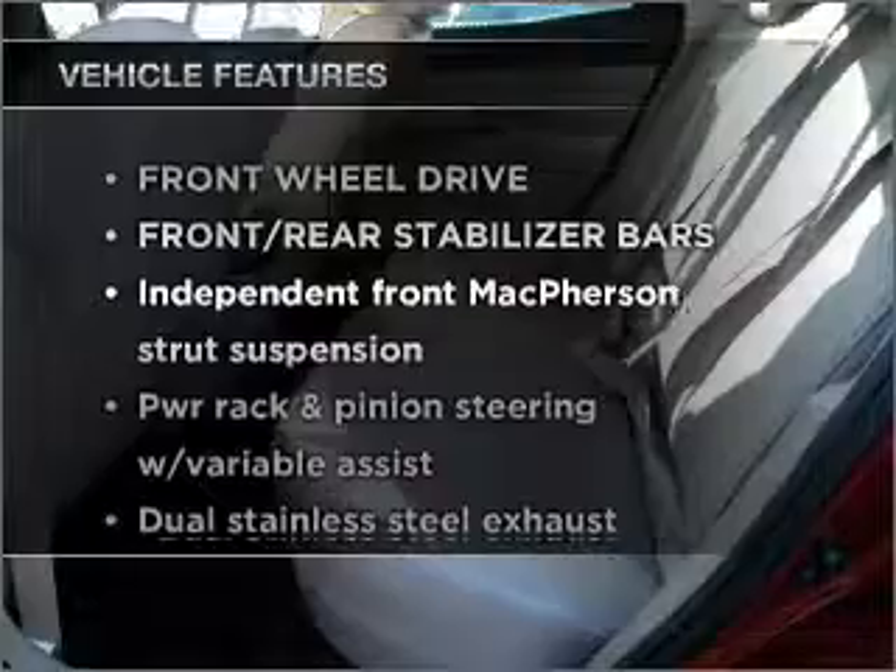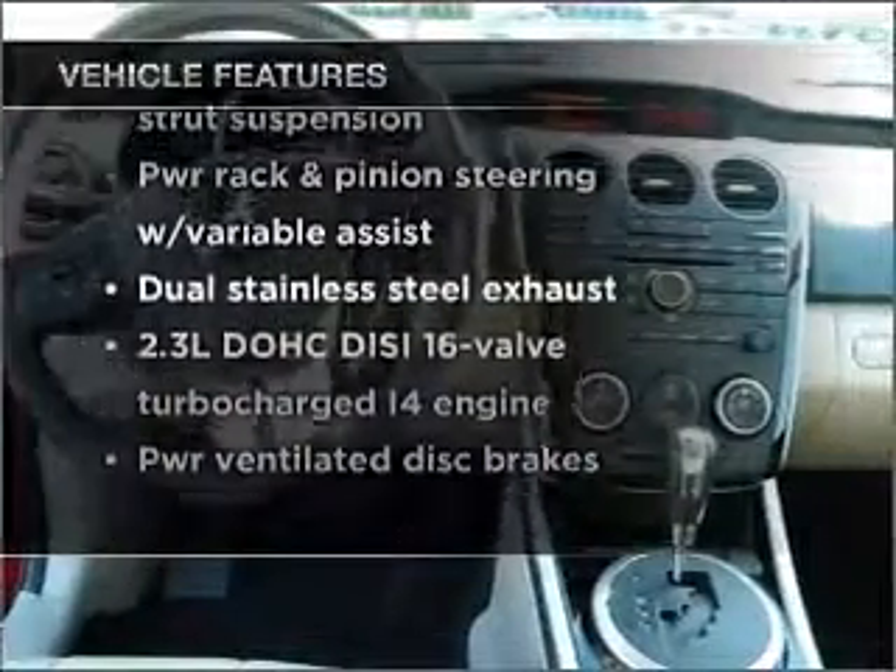Know the history on this ride and greatly reduce your buying risk with the included Carfax Vehicle History Report. Plus enjoy these notable features: cruise control and an alarm system.